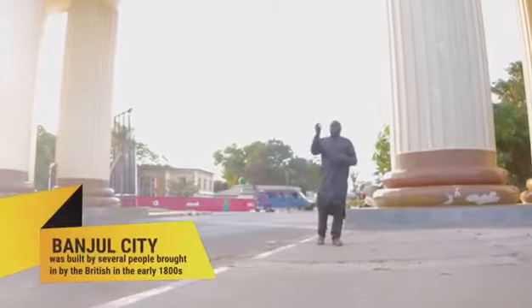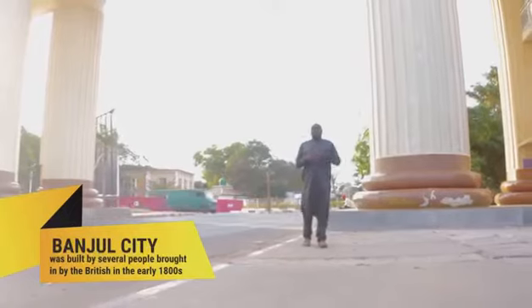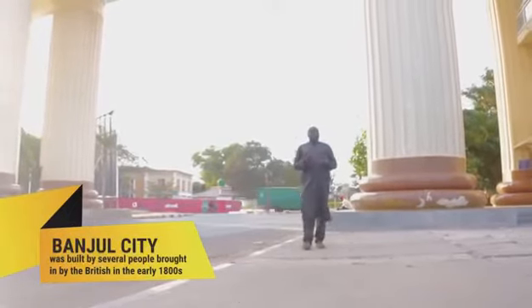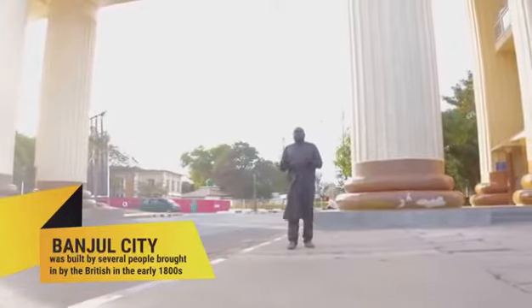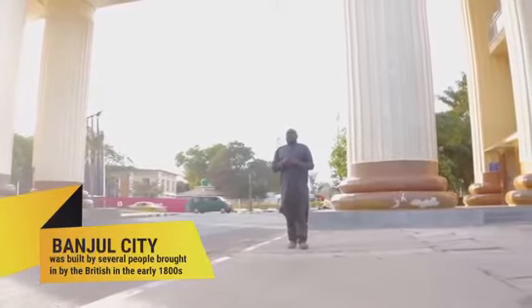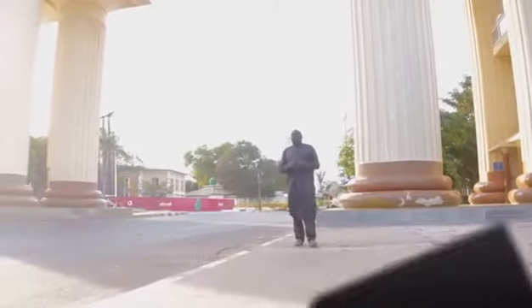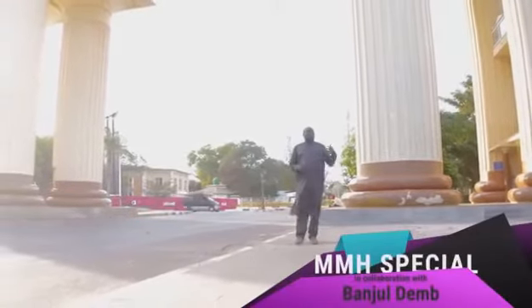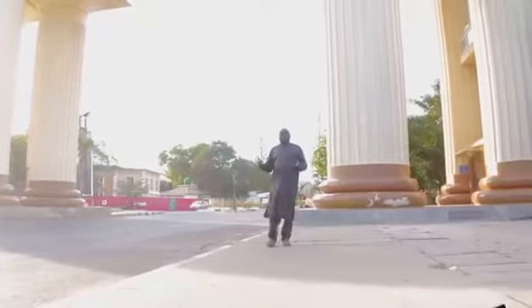They came and settled here, built a garrison, and decided to bring in people from Senegal — mainly Walo, Salum, Gore, Barny, and others. Some of them were laborers that paved the roads, built houses, built boards, and dug wells to give people water and things like that.